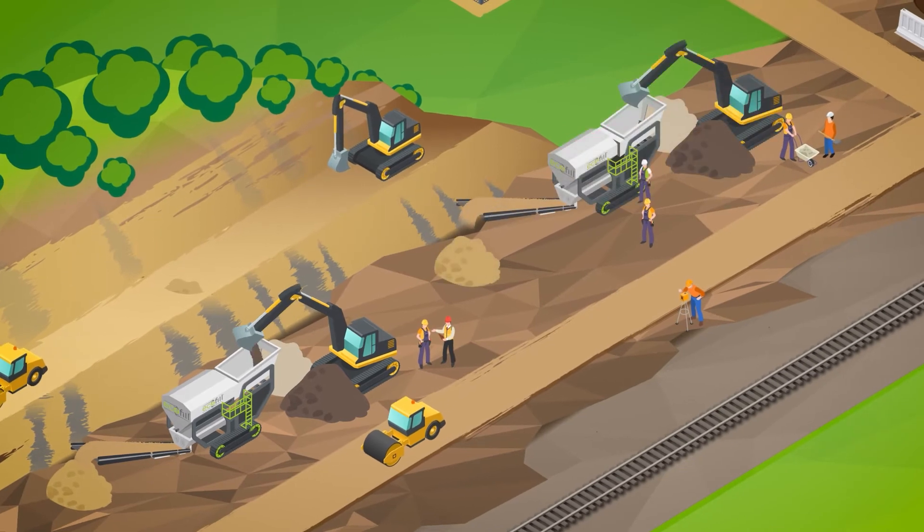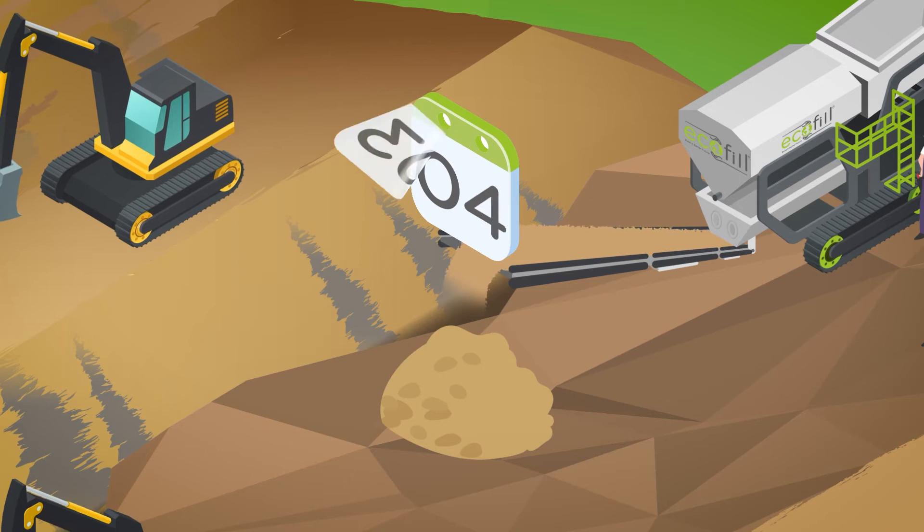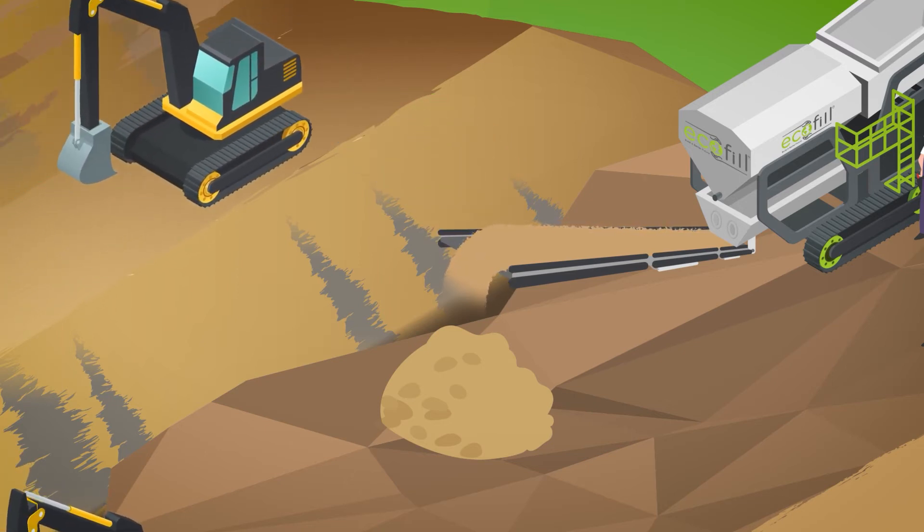EcoFill is accessible, scalable and adaptable. The structural fill has a workability period of up to 10 calendar days, allowing contractors more flexibility with their site operations.